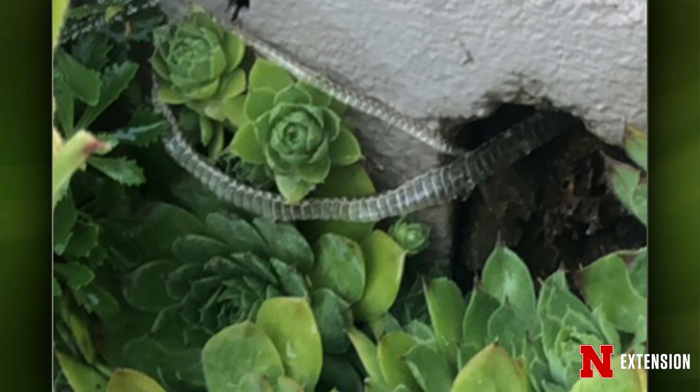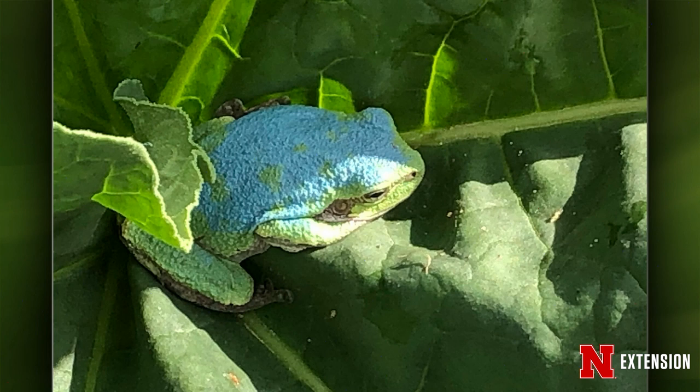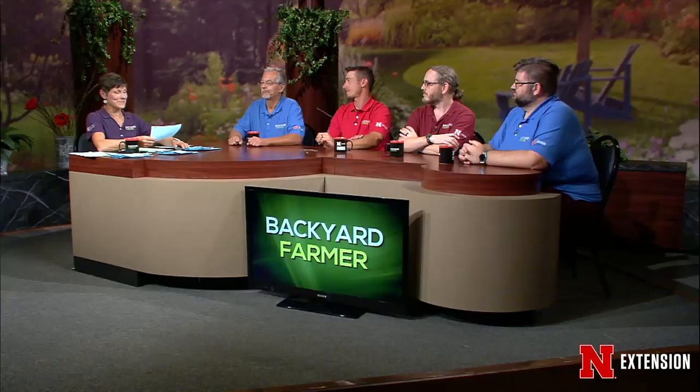A viewer from Lee, Nebraska found a pretty little frog in the garden — it's a gray tree frog that's normally gray or green, but this one is blue. When it's blue, it means it's reflecting the blue light rather than absorbing it. It's an xanthophore mutation — yellow and green make blue, so the yellow is missing from the skin. It's very pretty.